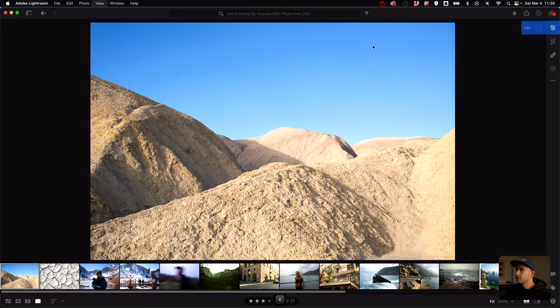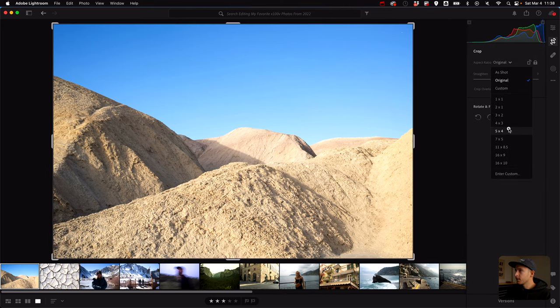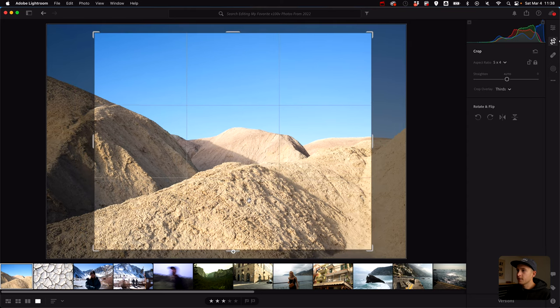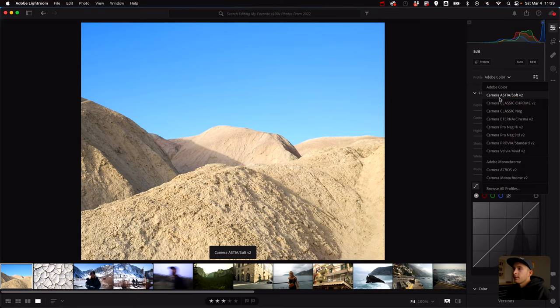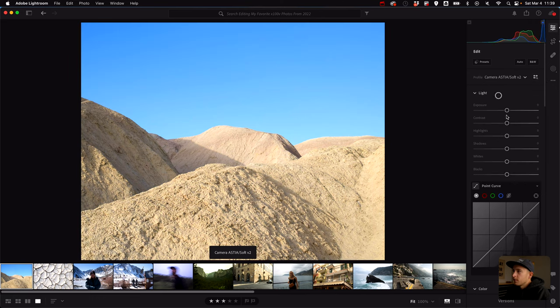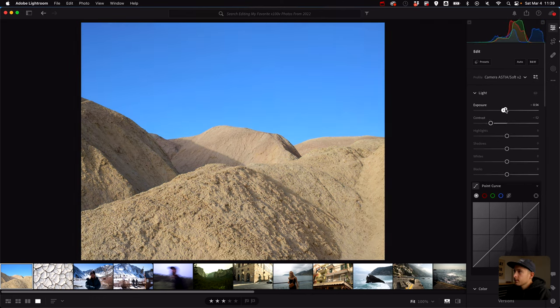Every time I edit photos, I always do a 5x4 crop first — I just love that aspect ratio especially on social media or on my website. It fits my style pretty well. Then I go to the profiles. I think I want to do Astia for this one.